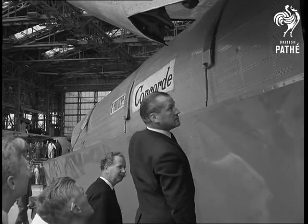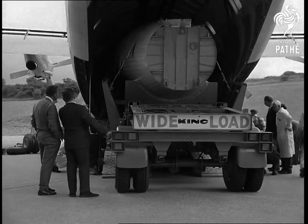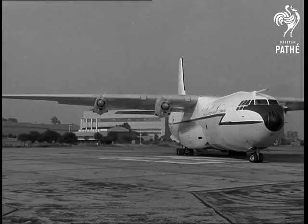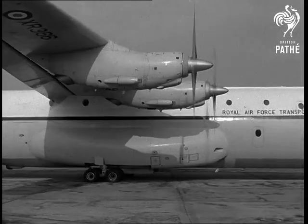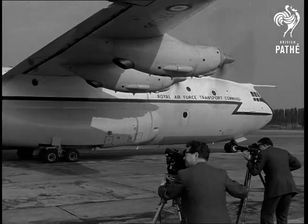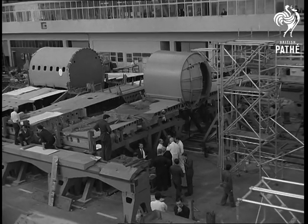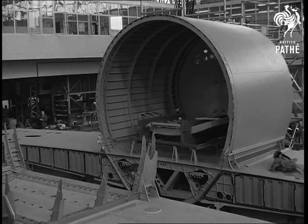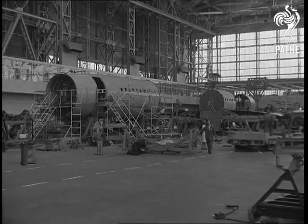And by the way, flying this tail section to France calls for a pat on the back for the Belfast freighter. Bon voyage. At Pilton and other B.A.C. plants, work keeps pace with the French in a tight-scheduled program. Praiseworthy cooperation between the two countries.